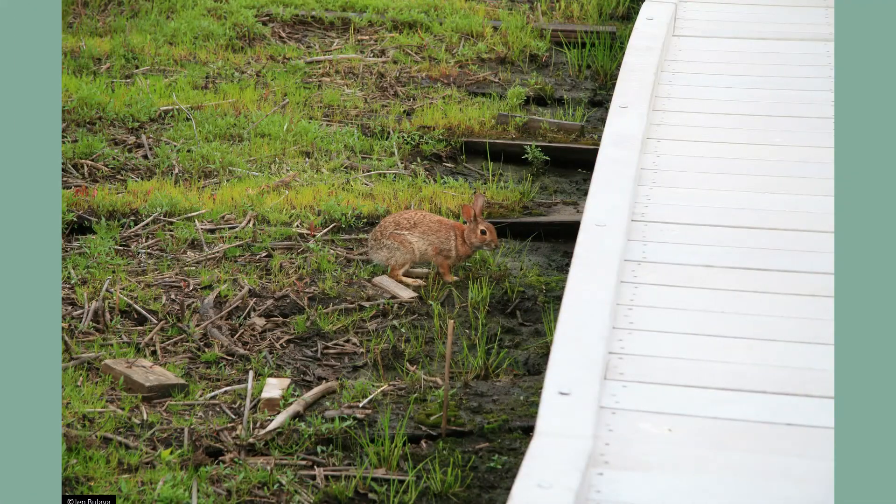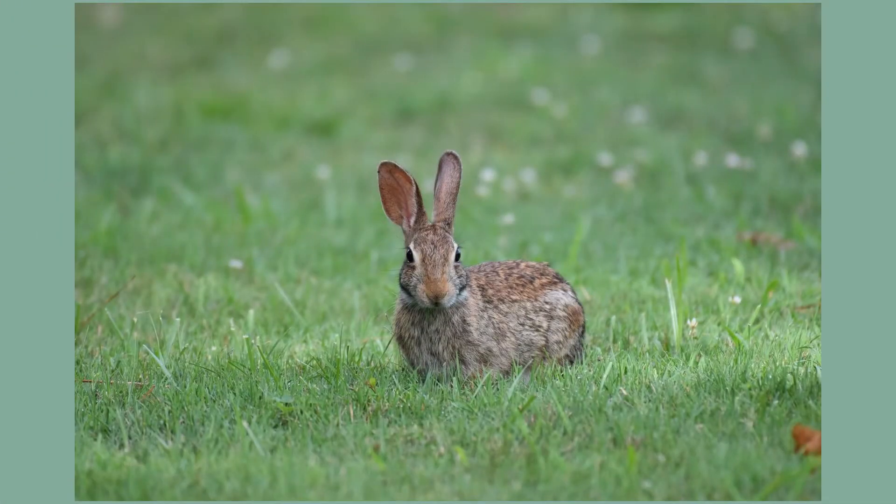When encountered by a predator, cottontails can run up to 18 miles per hour in a zigzag pattern thanks to their powerful hind legs. Other defenses include moving low to the ground with their ears laid back to avoid detection, or freezing up and staying motionless in hopes of blending in with their environment.